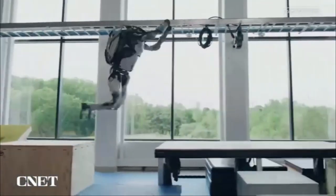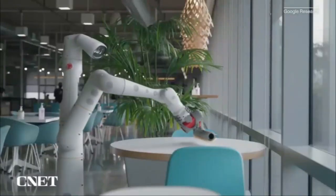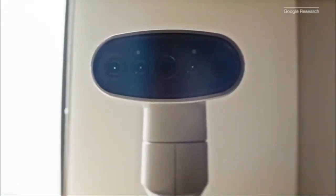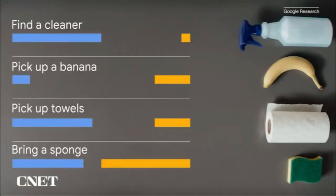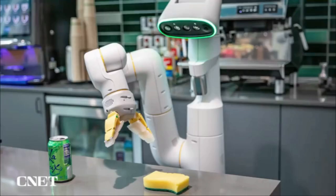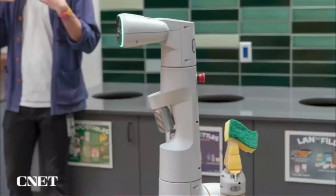So the bigger the language model, the better it can process and understand natural language. Google stated: 'Our evaluations show that PaLM-E, a single large embodied multimodal model, can address a variety of embodied reasoning tasks from a variety of observation modalities on multiple embodiments, and exhibits positive transfer.' PaLM-E can understand human language, images, and situations.